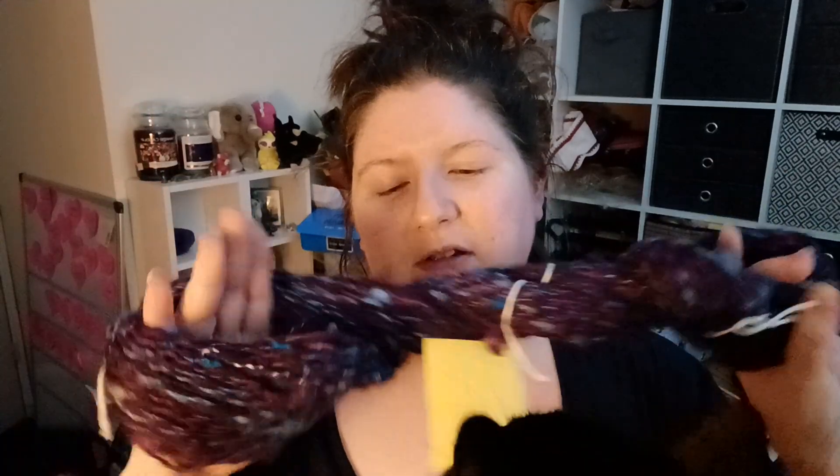This is the half Corriedale, half Shetland wool — half Shetland, half Corriedale — in all the little scraps of blue from the blanket that I made for Ned ages ago. I just love it. I really, really love it.